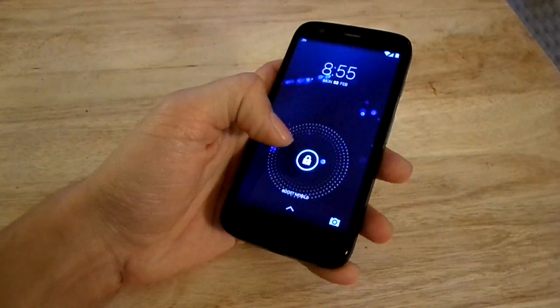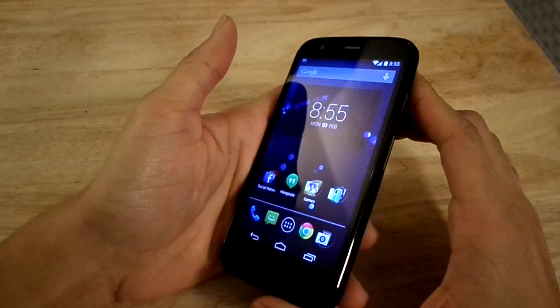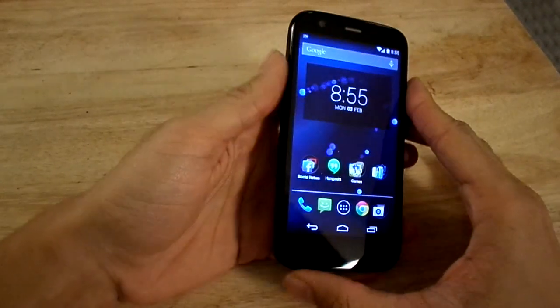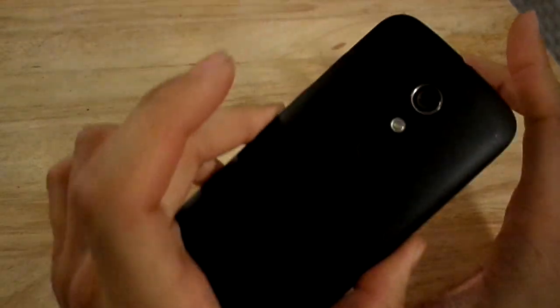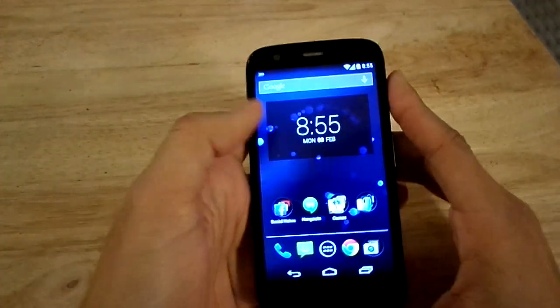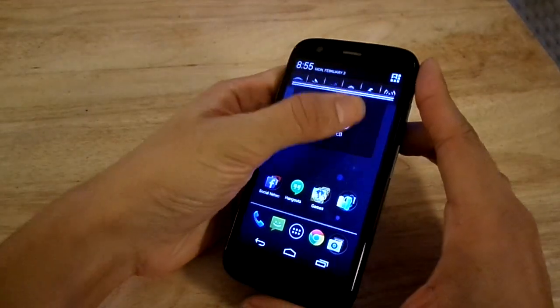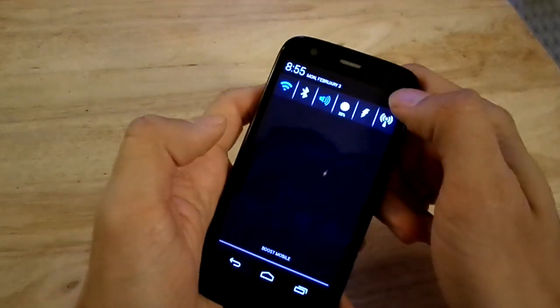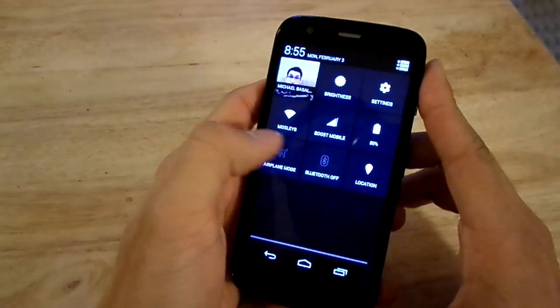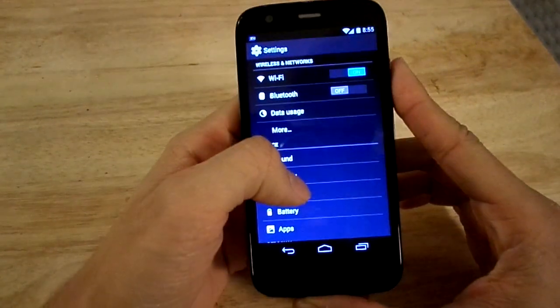Hello everyone, this is Mike with BTR Budget Tech Reviews. I just want to get a quick video before I make the part 2 review video for the Moto G by Lenovo — now apparently Lenovo purchased Motorola from Google for $2 billion. I wanted to show you guys that my phone just recently updated to Android 4.4.2 KitKat.